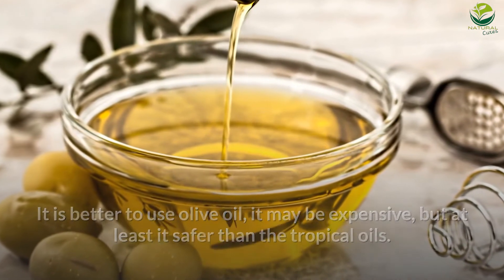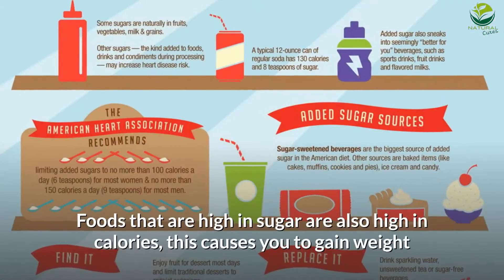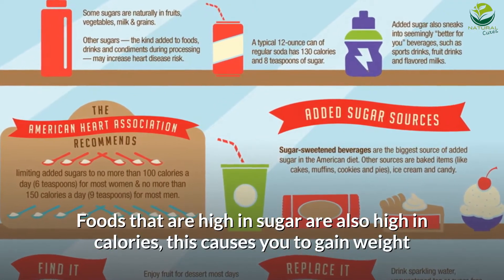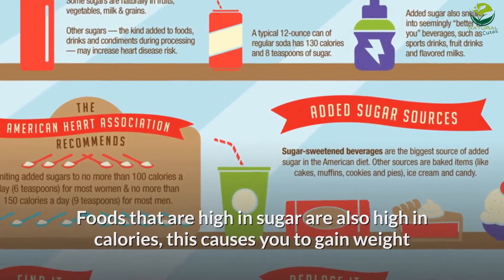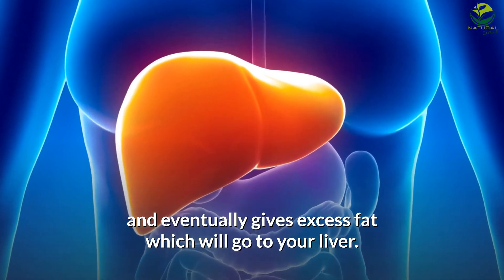Number 4: Avoid foods that are high in sugar. Foods that are high in sugar are also high in calories. This causes you to gain weight and eventually gives excess fat which will go to your liver.